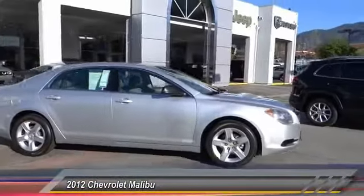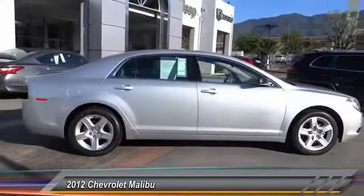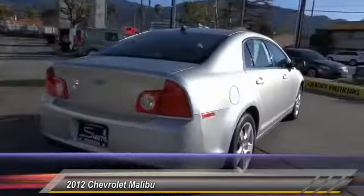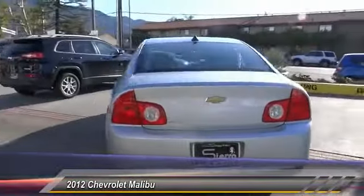2012 Malibu. A combination of performance and fuel economy, the Malibu is a great commuting car. This vehicle has less than 85,000 miles.